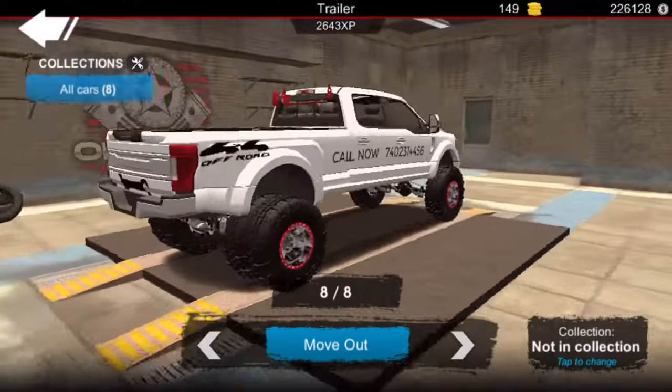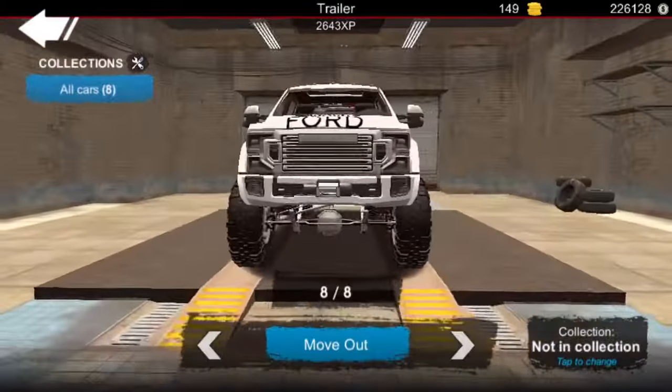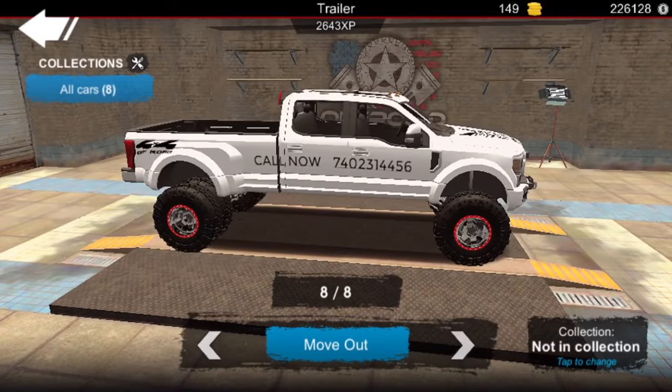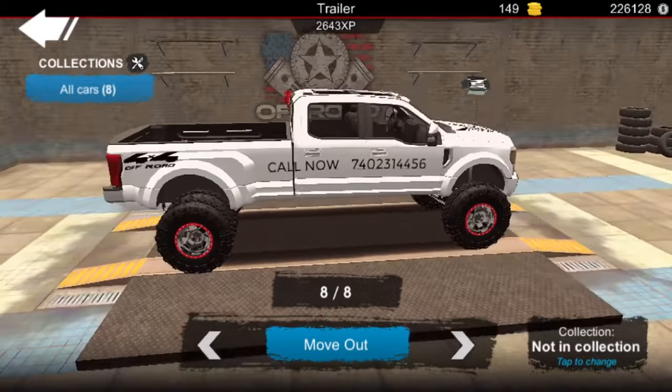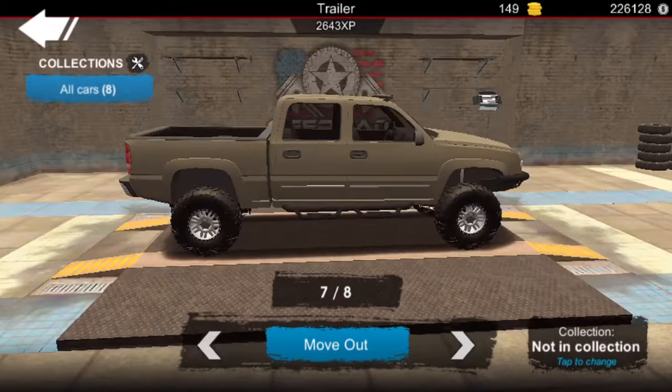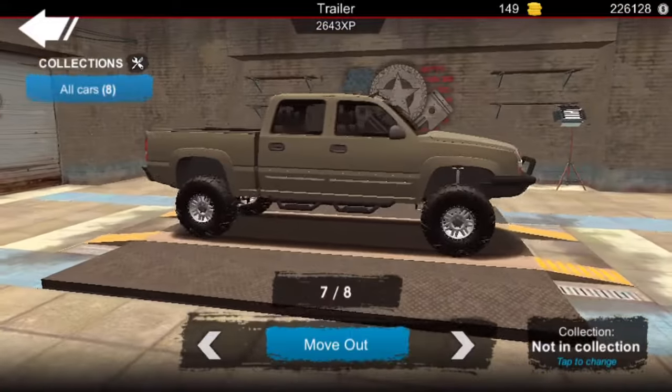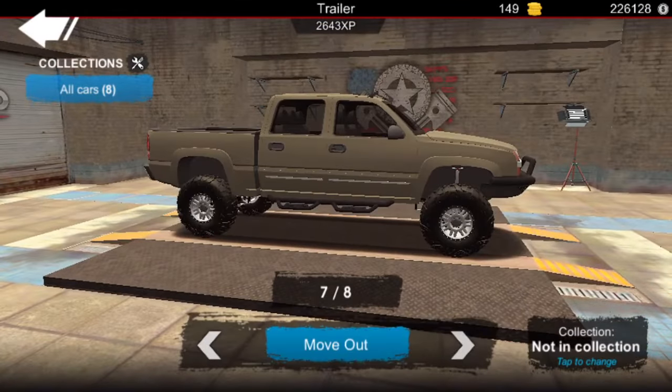I got this Ford F450, F350 — that's my tow truck, call me if you need towed. And my Chevy. Y'all catch on another one, please like us.